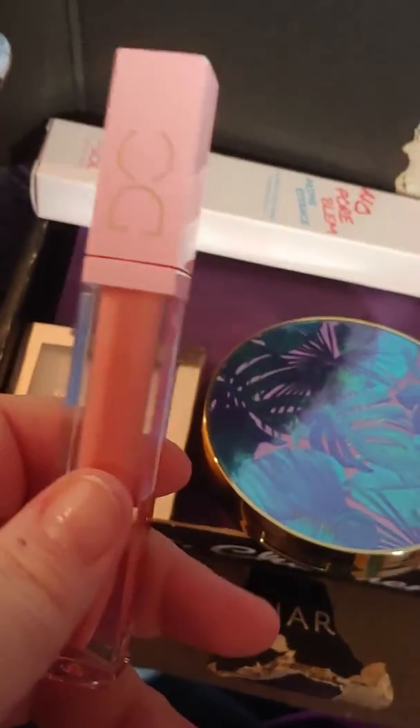The lip gloss looks like that, and it's called Lemonade. It comes out this really pretty, pretty pinkish color.